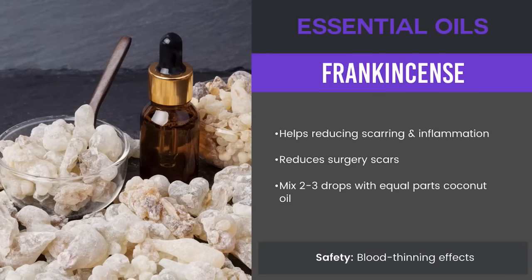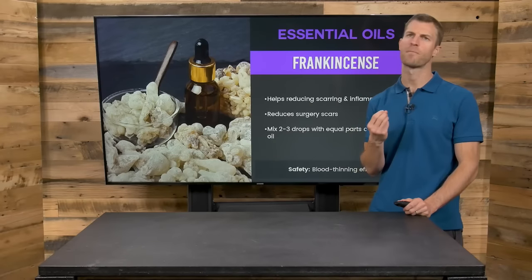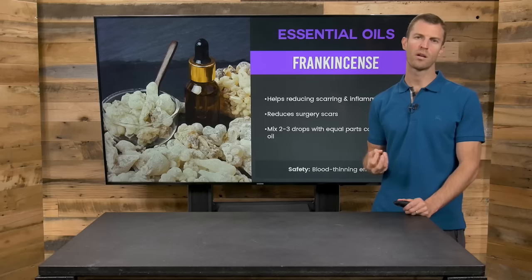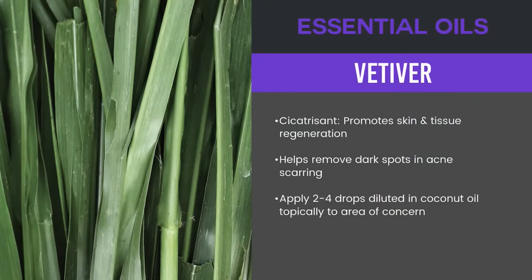Frankincense oil similarly reduces scarring, has anti-inflammatory benefits, and reduces surgery scars. I like mixing it with Calendula and also a very moistening oil like emu oil. Vetiver oil can also promote tissue regeneration and can be good as well, especially for acne scars. Vetiver is one of the best for acne scarring.